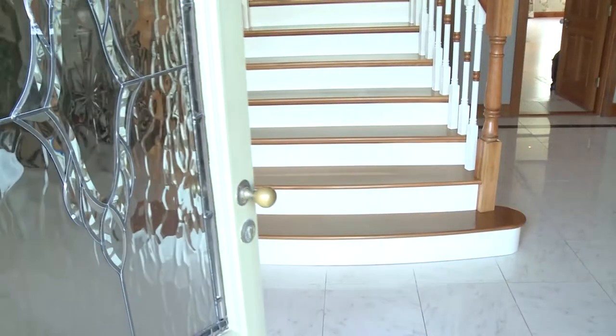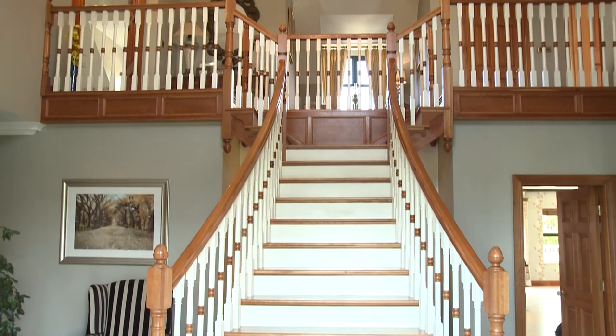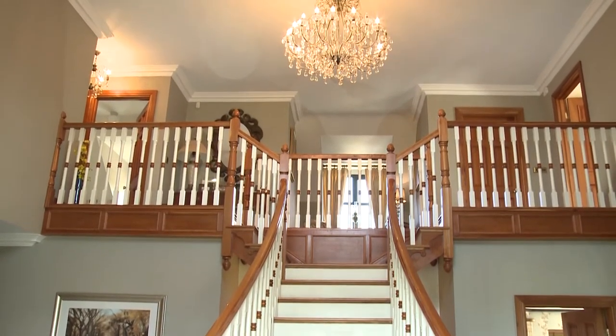Through the front door and into the marble-floored entrance hall, you are met with a stunning solid cherry wood sweeping staircase leading to the first floor.